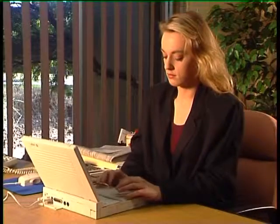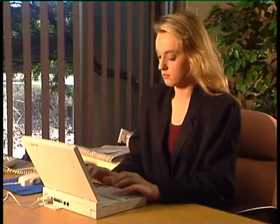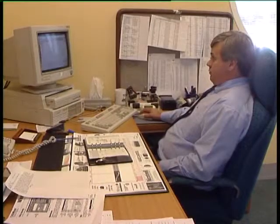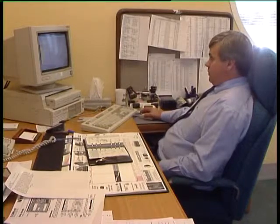Working in poorly lit areas can also lead to eye strain and headaches. These problems can be discussed with your supervisor, safety officer or health and safety representative.